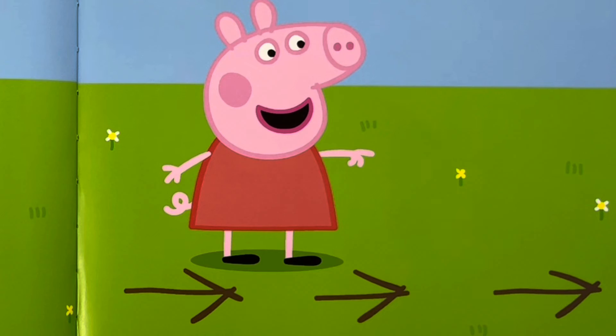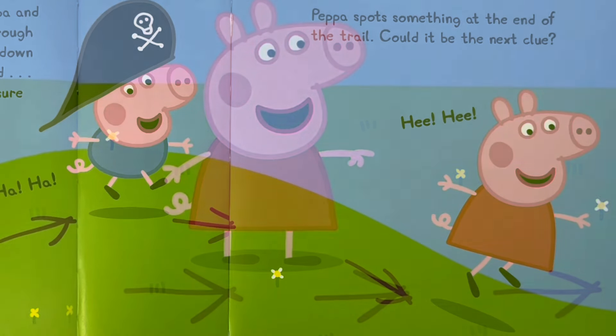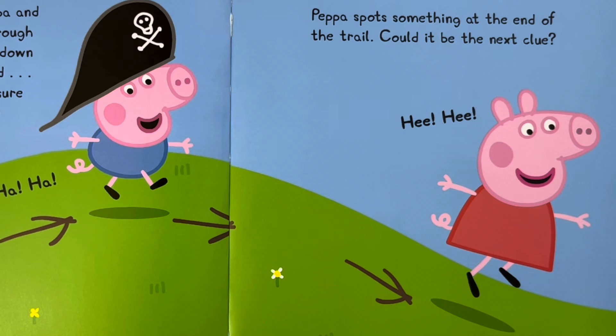There are some sticks on the ground in the shapes of arrows. Look, calls Peppa. The arrows point this way. Peppa and Captain George follow the arrows. The arrows lead Peppa and Captain George through the garden, up and down and round and round.